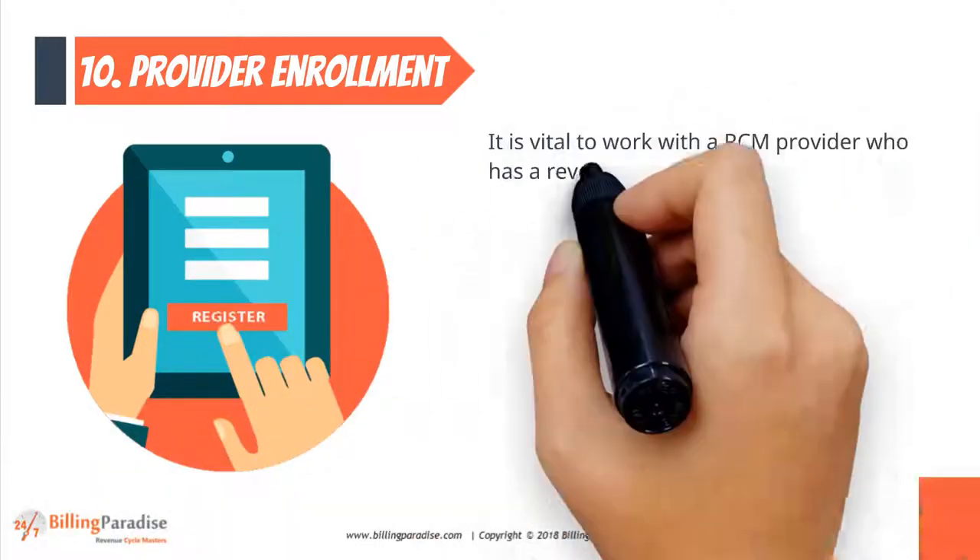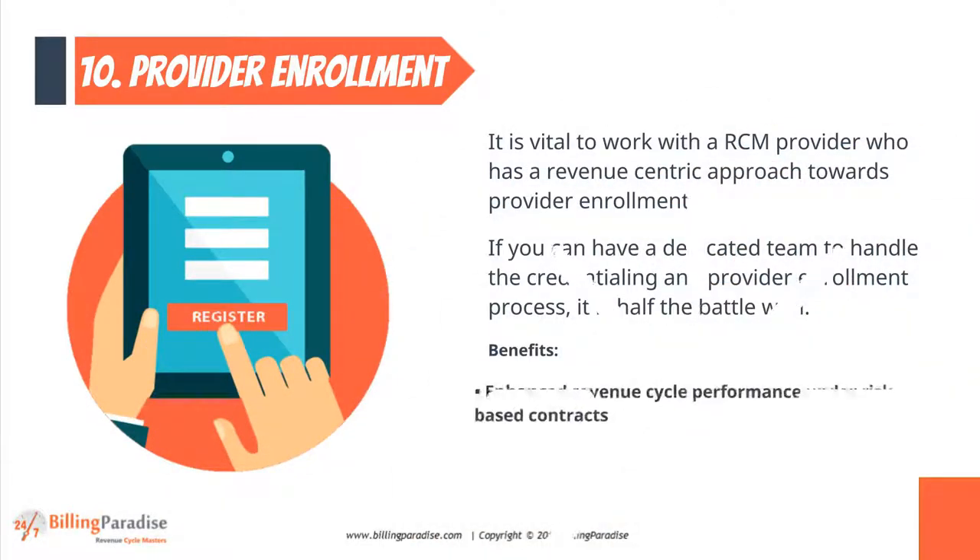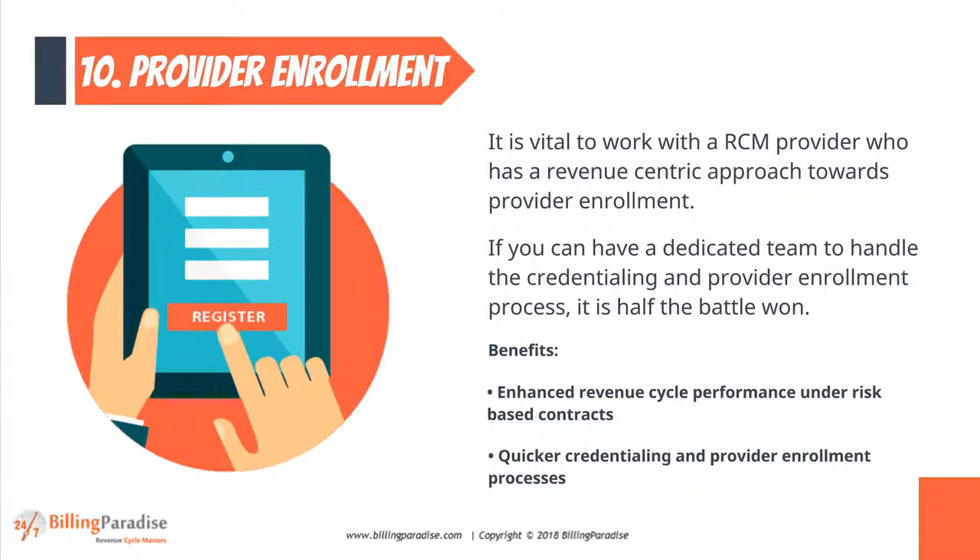Factor 10: Provider Enrollment. It is vital to work with an RCM provider who has a revenue-centric approach towards provider enrollment.